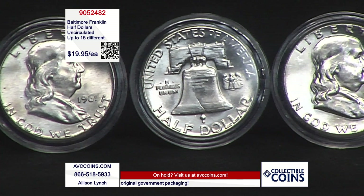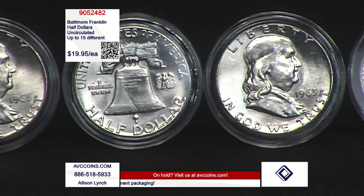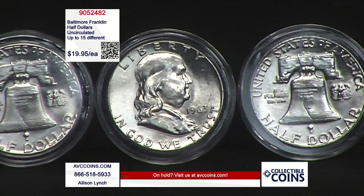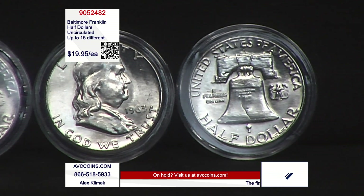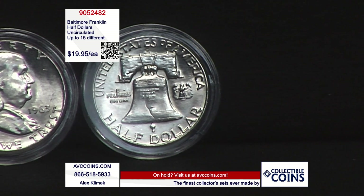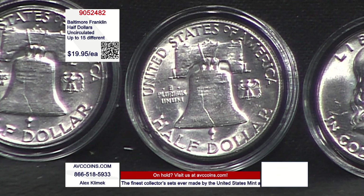There's a Philadelphia mint coin coming across right now. Item number on this one, folks: 905-2482. If you're joining us online via the website, which is avccoins.com, just enter that item number into the search bar. Enter the quantity you'd like — whether it's 1, 5, 10, 20 — though 15 different is what the max is.